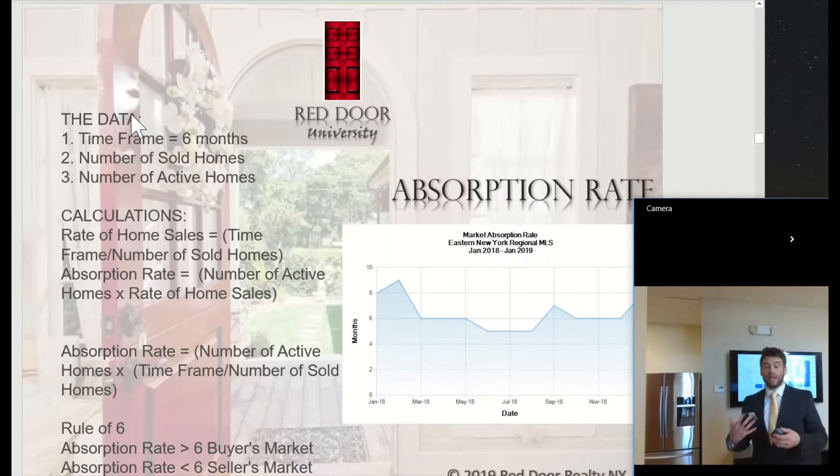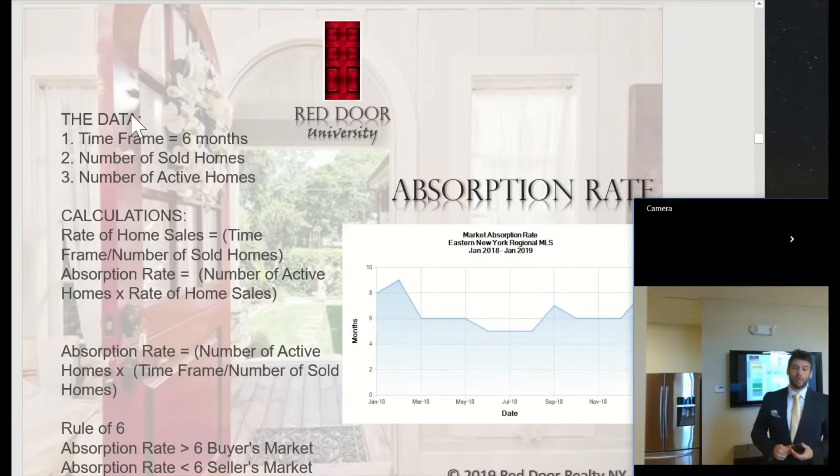Another way that we calculate the market is the absorption rate. The absorption rate is basically determining whether it's a buyer's or seller's market. There's a rule of six — if it's over six, it's typically a buyer's market, meaning there's over six months of inventory on the market. If it's under six, then it's a seller's market.